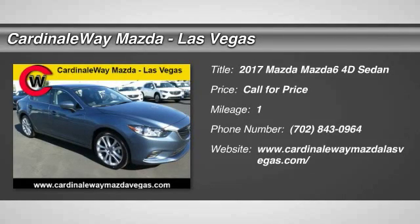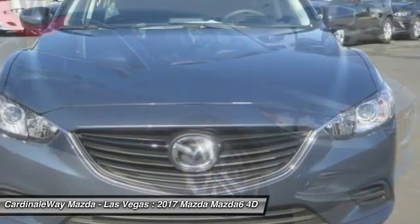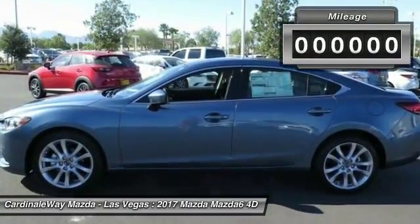2017 Mazda 6. Exceptionally stylish and fun to drive, the Mazda 6 has quality, dependability, and reliability at the heart of its design. This acclaimed sports sedan appeals to your senses and your wallet.